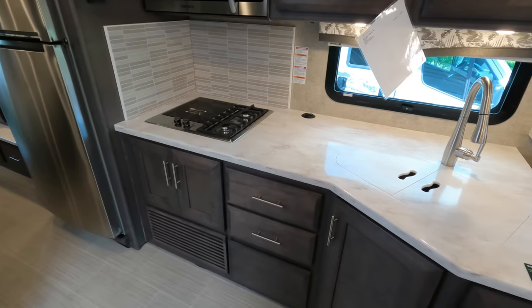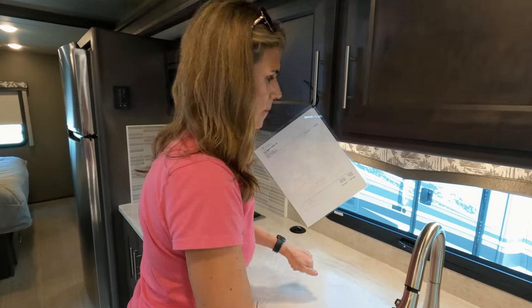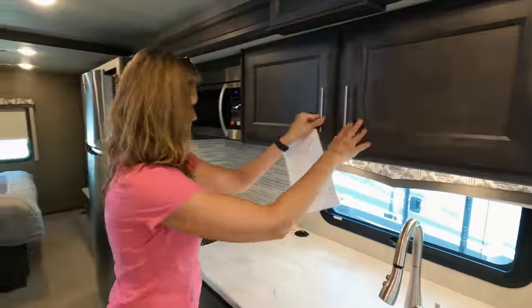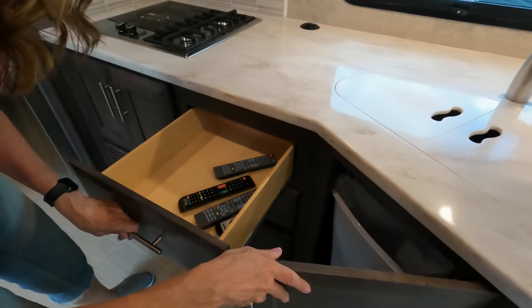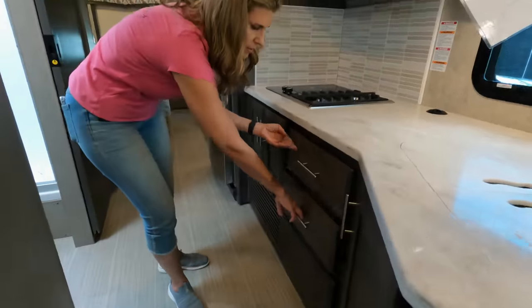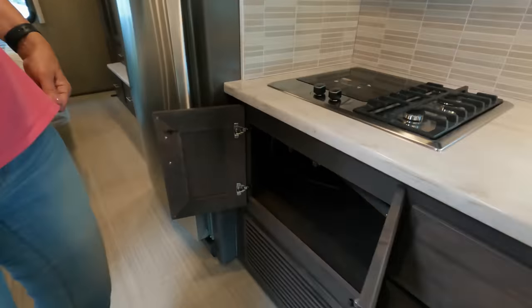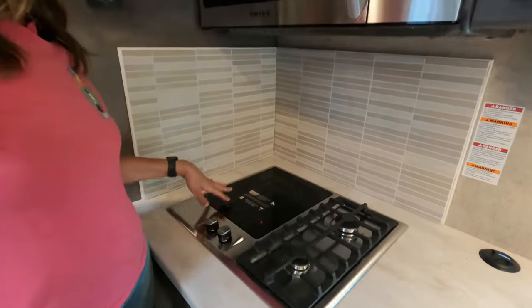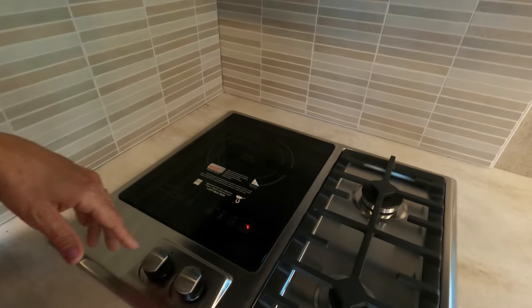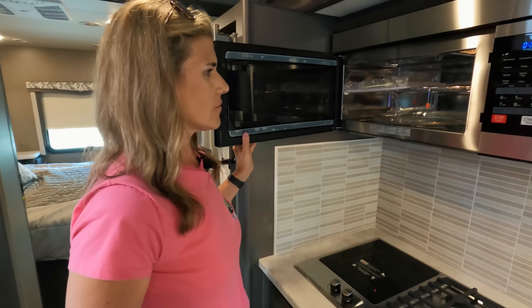Into the kitchen: you've got a double sink, solid surface countertops, and a sprayer. Cabinets right above the sink and underneath too, plus some little drawers. Here's your garbage can pull-out. You have some deep drawers — a couple of those — you can put your own silverware organizer in there, though this one does not include it. Underneath there's more storage. You have a gas-and-electric stove: induction cooktop plus two gas burners — seems to be a Thor thing. And then you have a convection microwave.